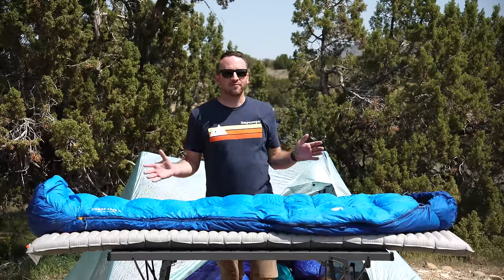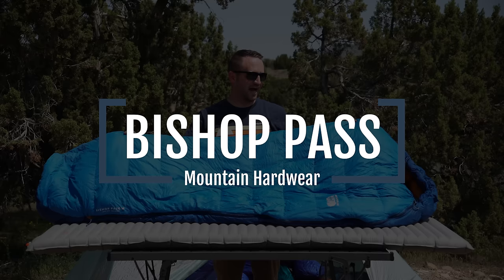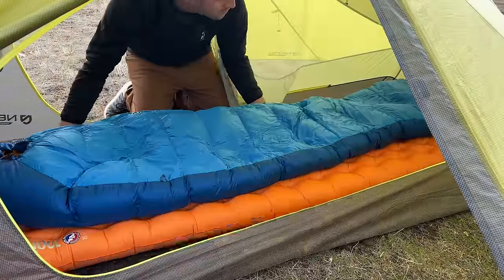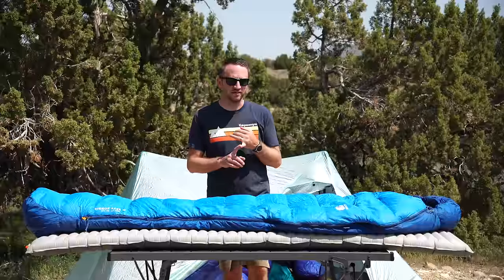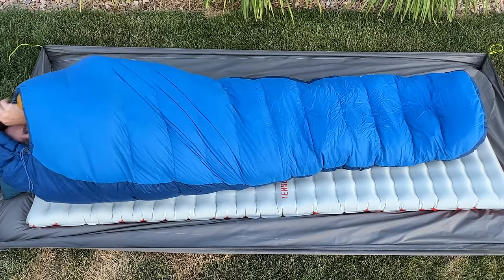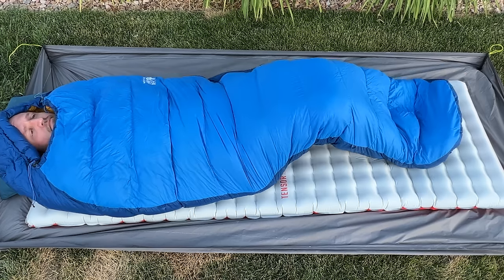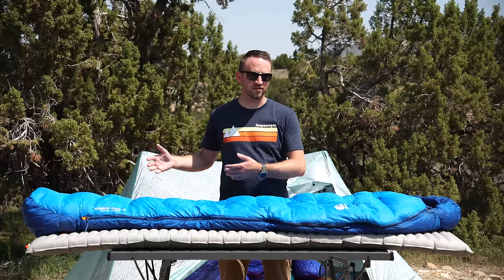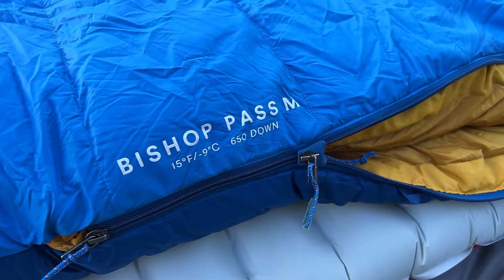Now we're into the top three, and this is the Mountain Hardwear Bishop Pass 650 fill power down sleeping bag. This bag has probably surprised me the most of any bag I've used over the past year, given the price point of just under $300. The comfort and overall quality you get is amazing — I think it's one of the absolute best values in a sleeping bag on the market right now. I've had it out multiple nights into freezing temperatures and have been warm and comfortable every single time.